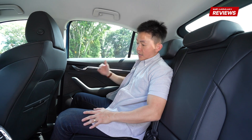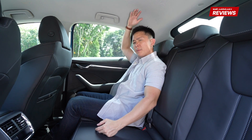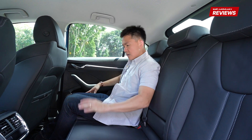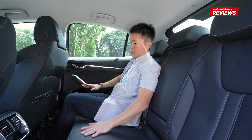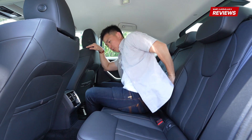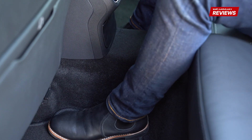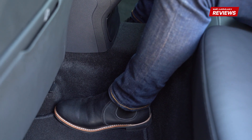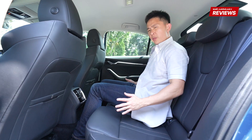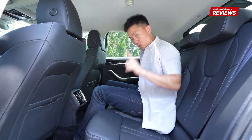The Octavia continues to impress at the rear with its space — just look at this amount of leg room as well as head room. I'm about 1.6 metres tall and I reckon someone who's about 1.8 metres would easily fit inside here. Problem is, the hump here is relatively high and the centre seat is also slightly raised, so when you sit in the centre you sort of have to put your feet around, which compromises your buddy's leg room and shoulder room. You can still fit three at the back with a bit of a squeeze, but I reckon the Octavia is still best left for two.